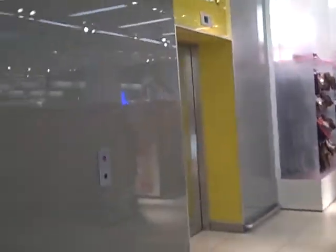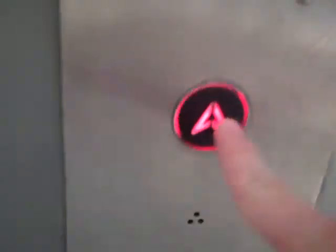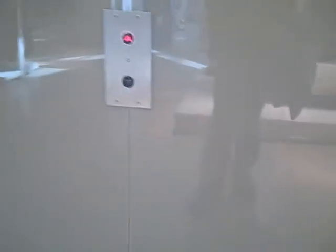This is the little M&S in Shepherds Bush. Which lift is it going to be? That one? This one? Or this one? It's that one over there.